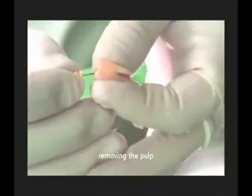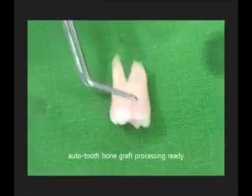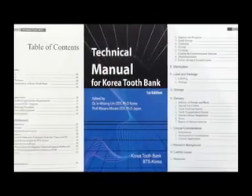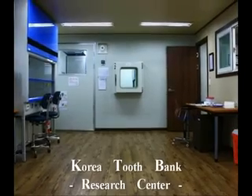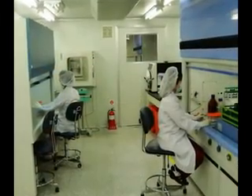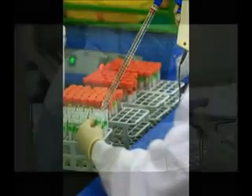Korea Tooth Bank identifies the information of the tooth and removes the tooth's soft tissue, scraps, and pulp tissue to prepare the tooth to begin the process as a bone graft material. The tooth is processed into a bone graft material based on the Technical Manual of Korea Tooth Bank and produced as alveolar bone graft material by International Patent Technique.